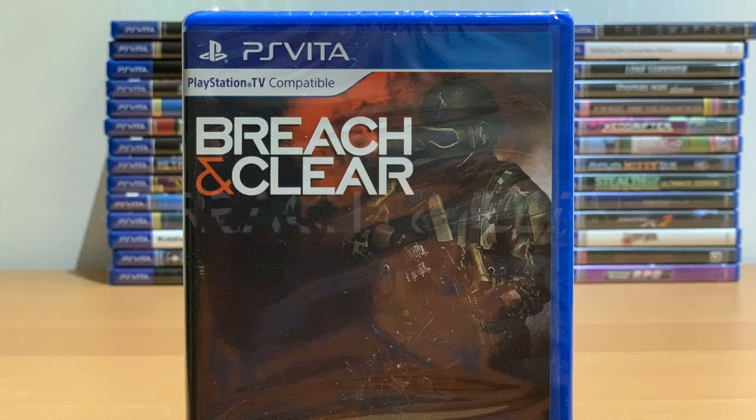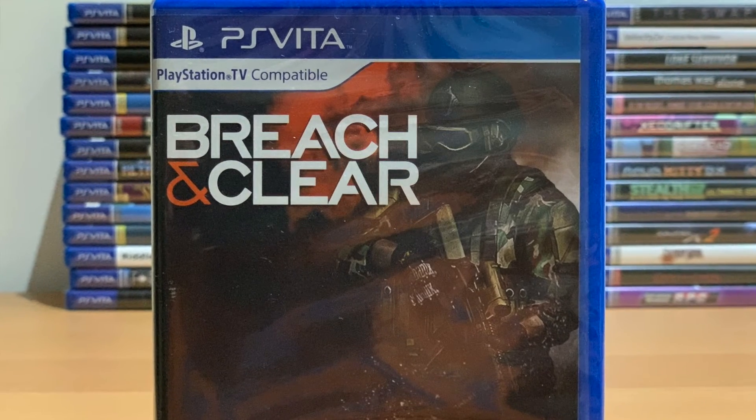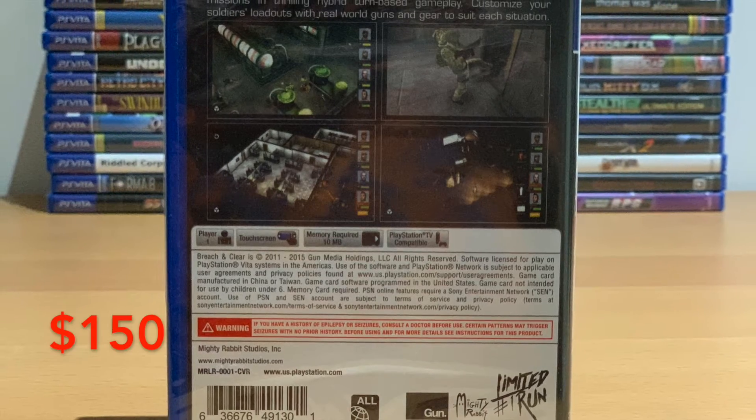Number 5: Breach and Clear. Limited Run Games' first title is still one of their most valuable. With a print run of only 1,500 copies, it's very hard to come by, especially new and sealed. It sells for around $150.